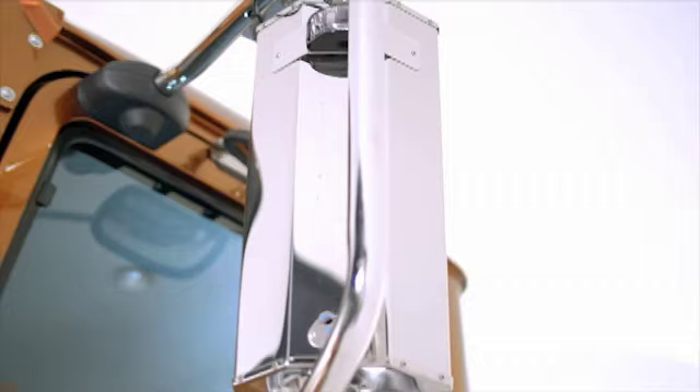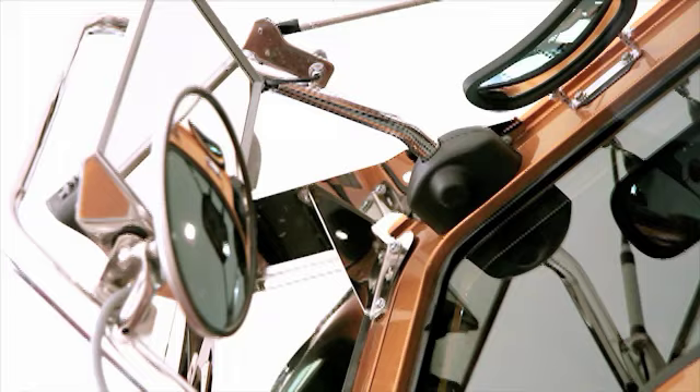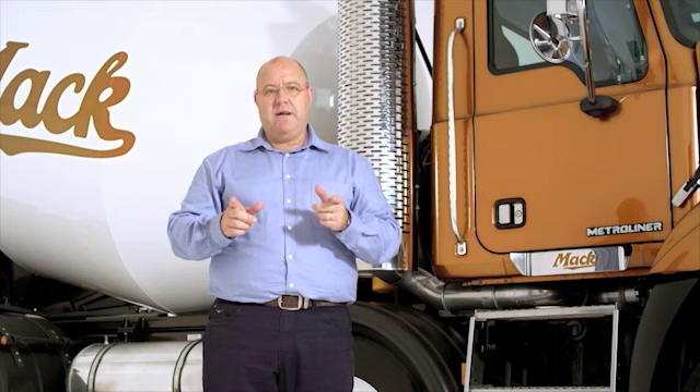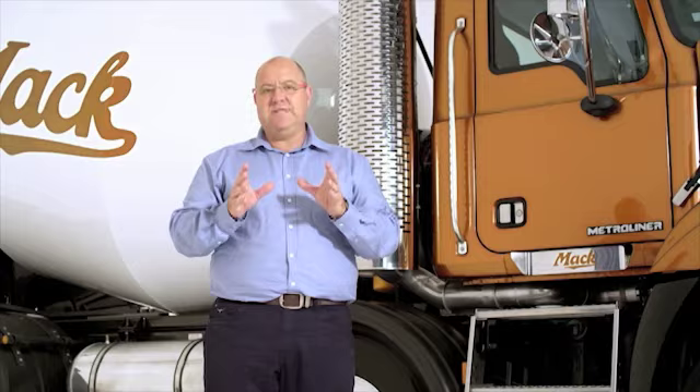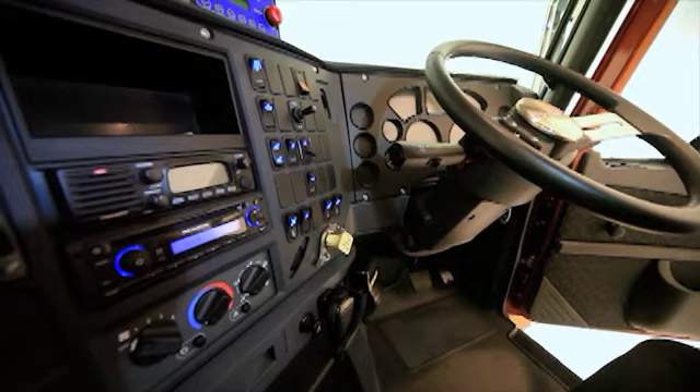Superior all-round visibility is a Metro Liner strong point. Polished stainless steel West Coast mirrors are standard, offering low vibration, built-in heaters and optional motorised adjustment. Retractable mounts are unique to MAC and improve access into tight spots. Cabin access is easier than ever, starting with the low-height, slip-resistant steps, full-length external grab handles and an optional A-pillar handle.